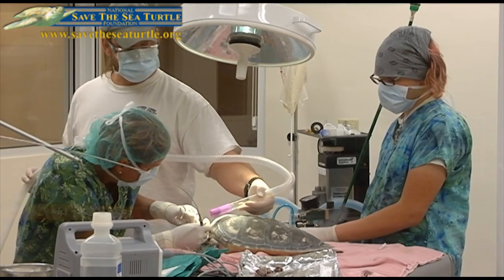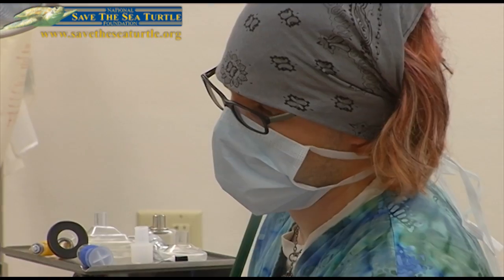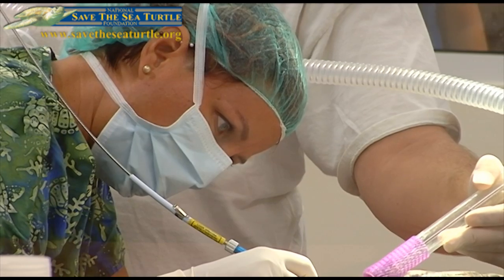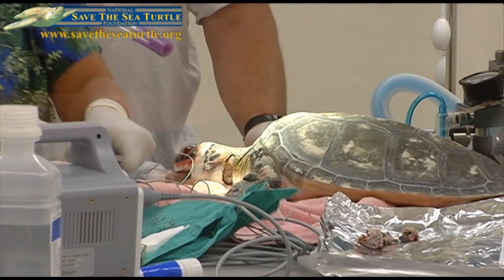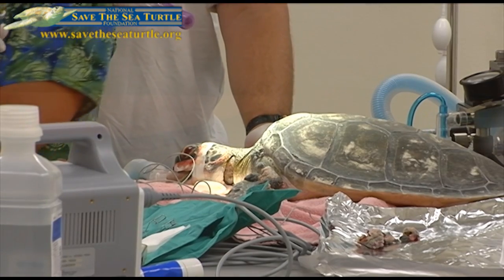Kiwi is among more than 100 sea turtles that came to Gumbo Limbo's new rehab center with fibropapilloma, a disease likely caused by a virus. So far, 45 turtles have undergone the surgery, thanks to a partnership between the Zoo, Gumbo Limbo, and the National Save the Sea Turtle Foundation, which recently donated the new laser.